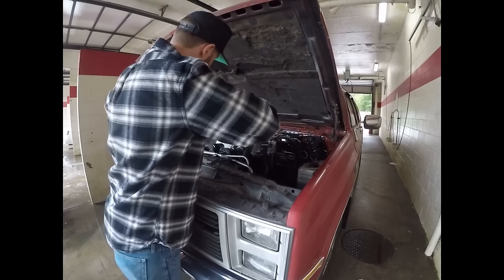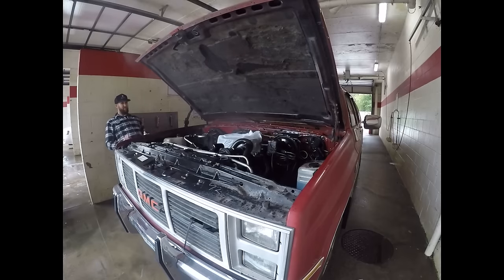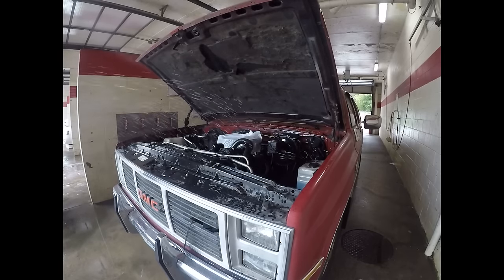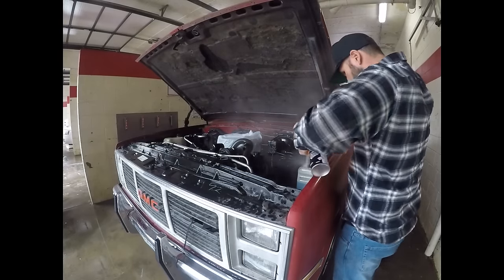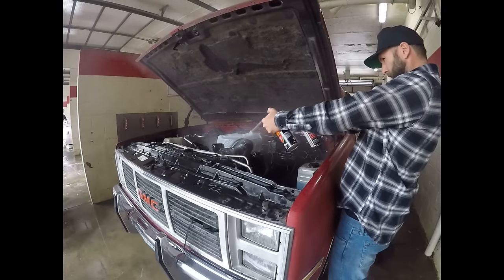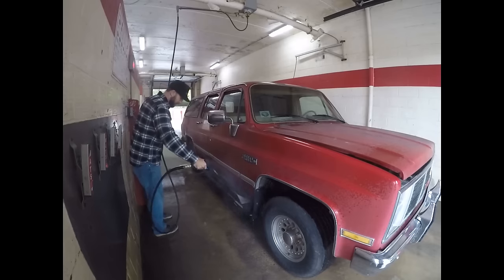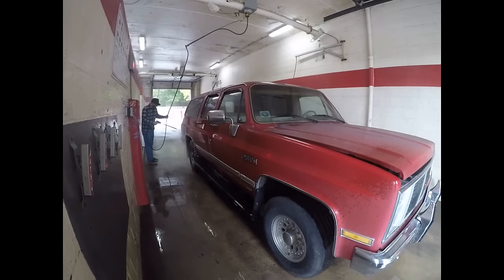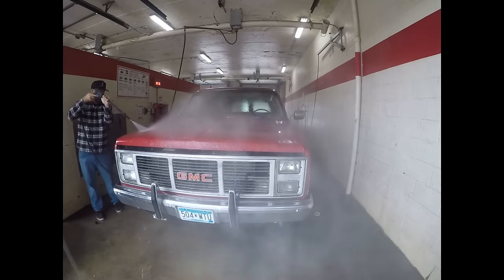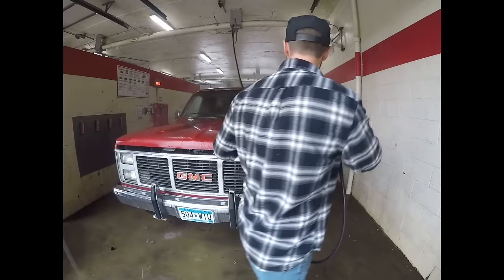Not even sure if this stuff's going to work but we'll give it a shot. You don't want to get the important stuff wet — except where it's greasy. It's starting to look more red, which is a good sign, but the clear coat is really, really thin.